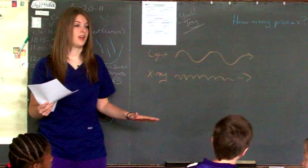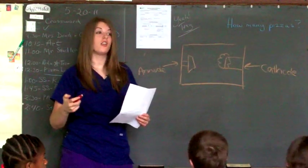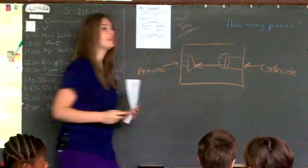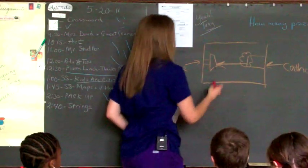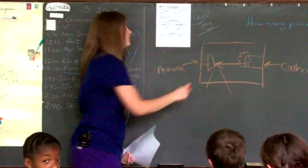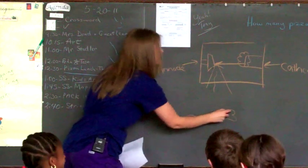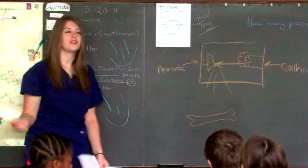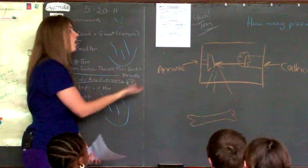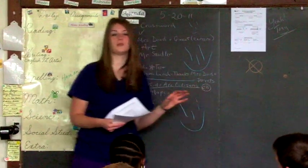X-rays are invisible to people, and just like light, we can't actually feel x-rays either. When I push my button all the way down, the cathode fires electrons at a really high speed towards the anode. When they hit the anode, it creates a bunch of energy in the form of x-rays. So the x-rays come down and we take a picture of your bone. That's how x-rays are made, and it's important for me to understand how it all works together. I want to use as few x-rays as possible while still getting a good enough picture for the doctors to read.